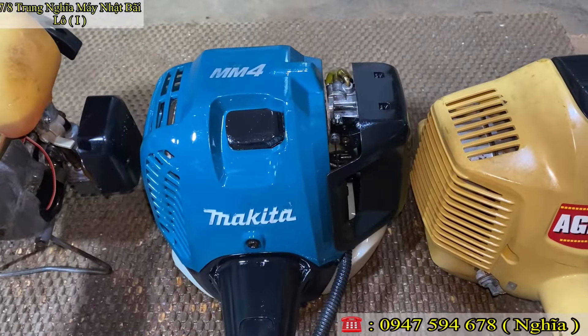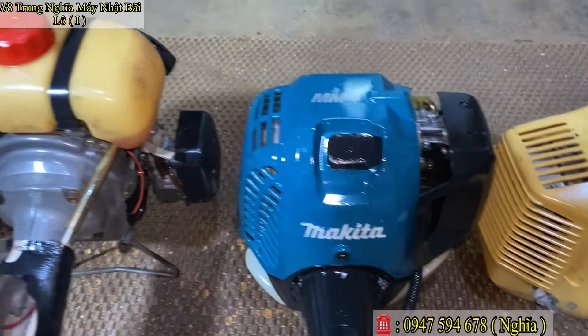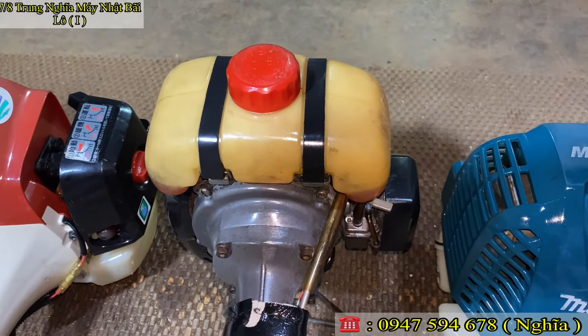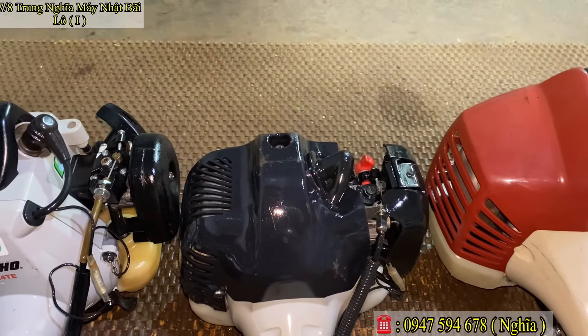Đây là một con máy cắt cỏ thương hiệu Makita 26, chạy động cơ xăng trắng 4 kỳ, xăng trắng không pha nhất. Đây là một con máy cắt cỏ thương hiệu Sinewa loại S25, bình xăng trên, chạy cũng siêu ngon. Con này là con máy cắt cỏ của Komatsu Zenwatt 26, nòng 34 ly. Con này là con máy cắt cỏ Mitsubishi TB20, nòng 33 ly.